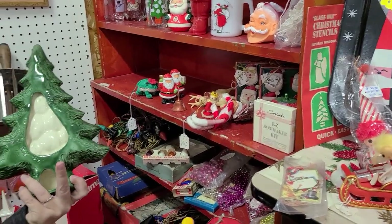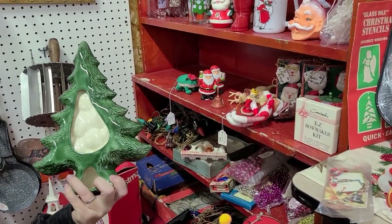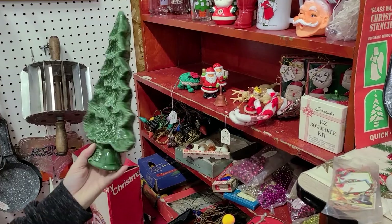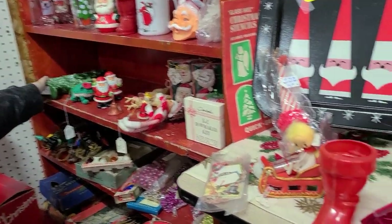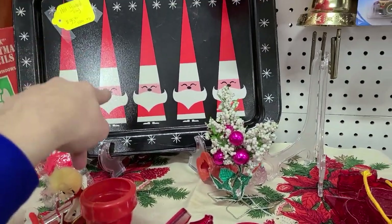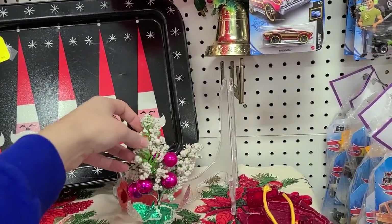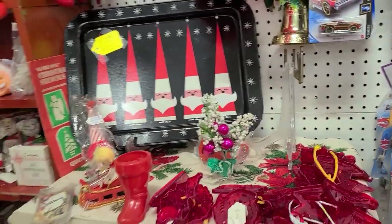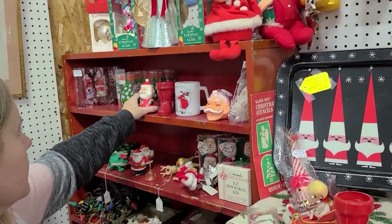Maybe it does both because it has a base on the bottom. It's a Noel's mold, 1981, but painted in '86, it looks like. You could put it like a tree. That looks like the Holt Howard glasses. There's an Annalie doll up there.